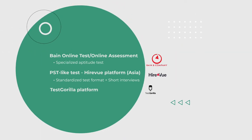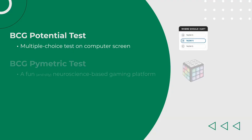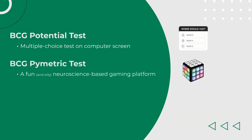BCG is also a confusing one. They traditionally had the BCG Potential Test, which was a multiple-choice test quite similar to the McKinsey PST, except it was done on a computer. BCG is also experimenting with its BCG Pymetrics test — a fun and somewhat silly neuroscience-based gaming platform made by the company Pymetrics. In U.S. offices, this is still being used as part of the resume screening before getting into the BCG Casey round, which is what we are going to be diving into today.